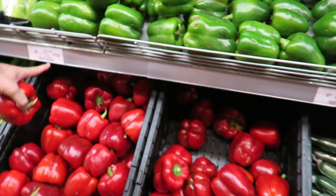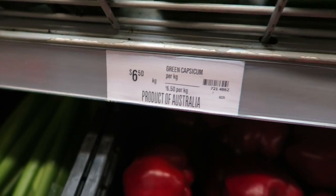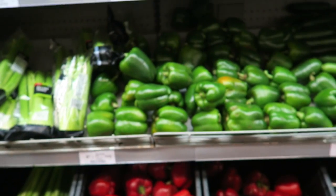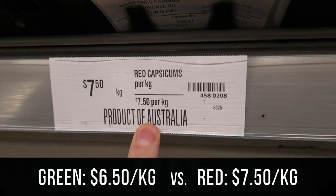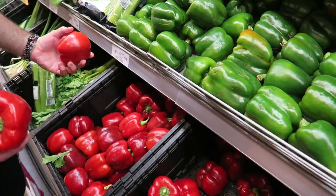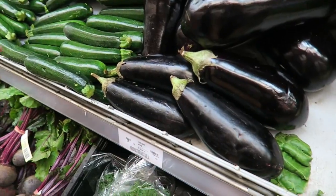Capsicum, or peppers - they call it capsicum here. So we have some green capsicums or red, and that's all they have. Green is cheaper - you can see here it says $6.50 per kilo, and the red is $7.50 per kilo. So obviously the greens are cheaper. We'll get three of each - three green, three red.